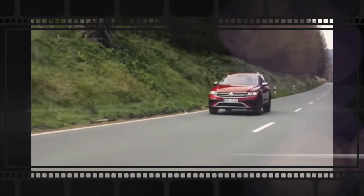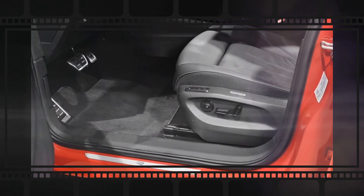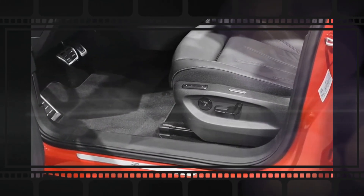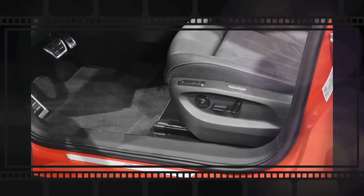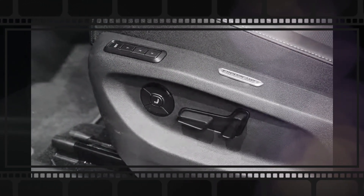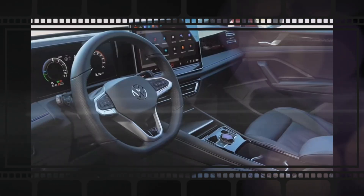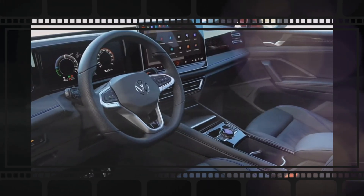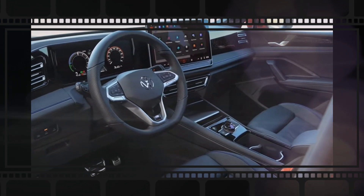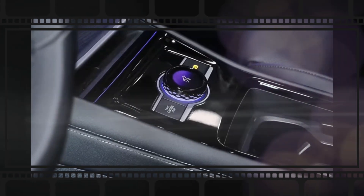Outside, the 2025 Volkswagen Tiguan will get a fresh exterior design. The SUV's front end features rounded headlights, a slim grille, a large front air intake, and angular components on the corners of the front fascia. The side of the 2025 Tiguan reveals prominent body lines above the wheel arcs and along the bottom of the doors. At the rear, the 2025 Tiguan gets slim square taillights connected by a horizontal bar, a squared-off rear bumper, and a small rear spoiler.